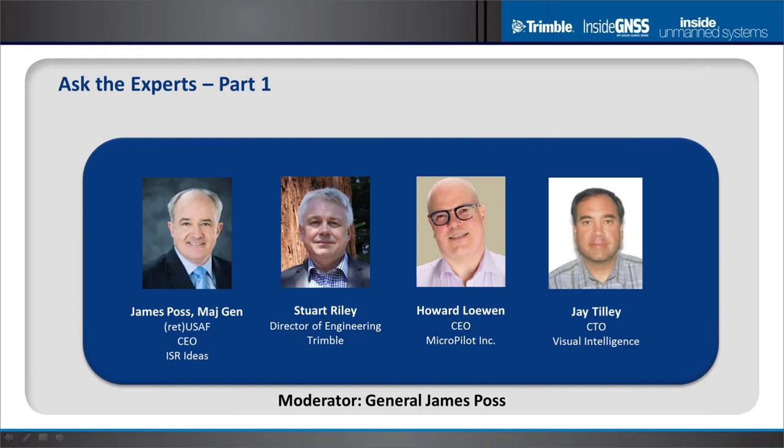Other challenges are TCXOs — very low-cost TCXOs have high G-sensitivity from acceleration and vibration. Key for a precision unit is making sure it has a good TCXO with low G-sensitivity. We've also got a lot of experience in other high-shock markets such as construction. For a well-designed phase-locked loop, UAV dynamics do not really cause a problem.